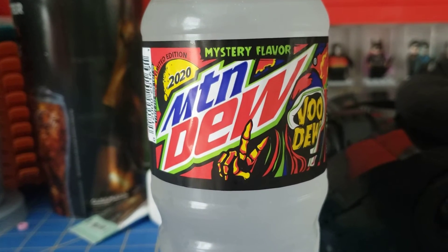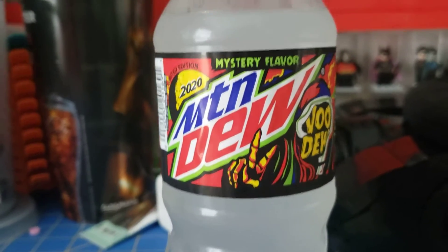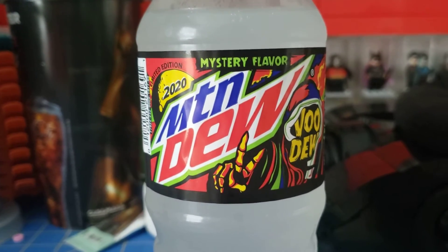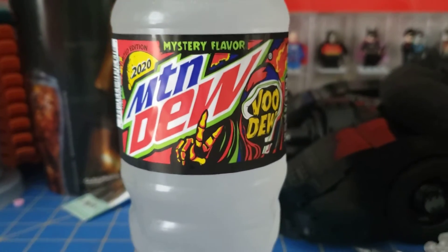There's no way that that isn't anything other than Skittles. I mean, if they come out and say that it's something else, like saltwater taffy, that'd probably be very strange. But yeah, that tastes great, actually.